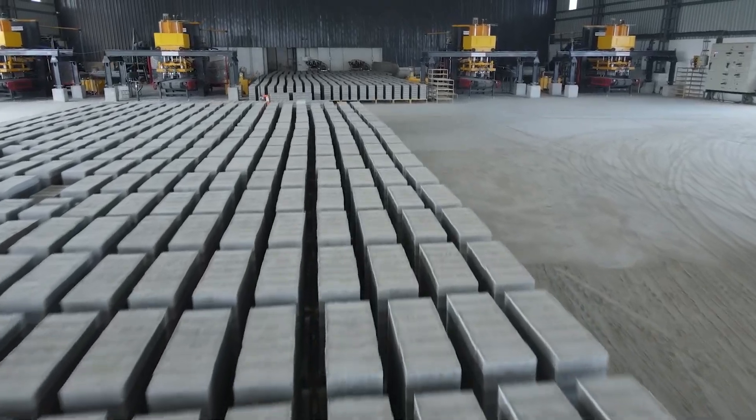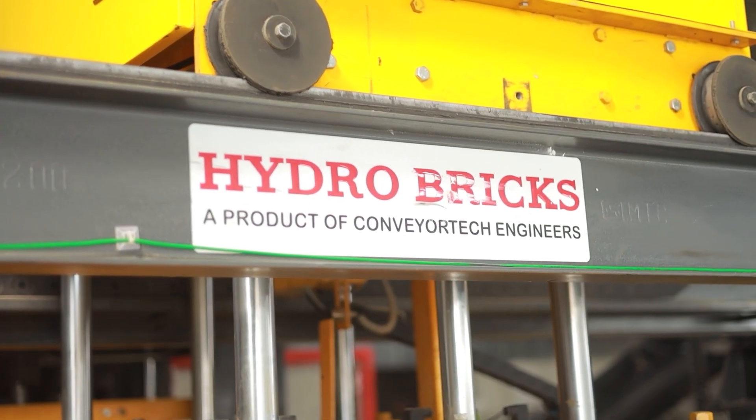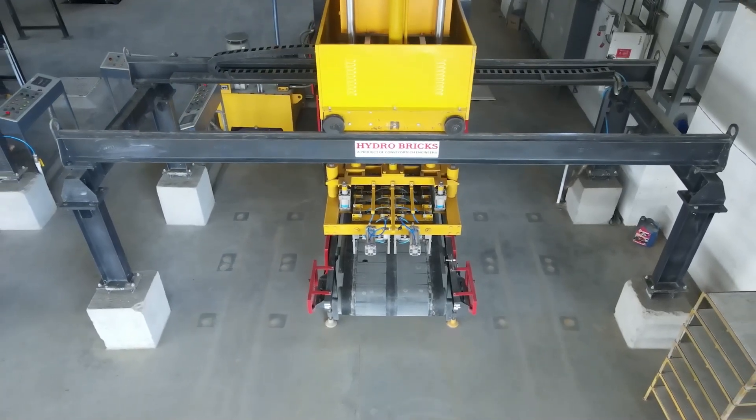It is with great pride that Conveyor Tech Engineers presents the latest project, one of a kind in India, with four units of fly-ash brick-making machines in a single plant.